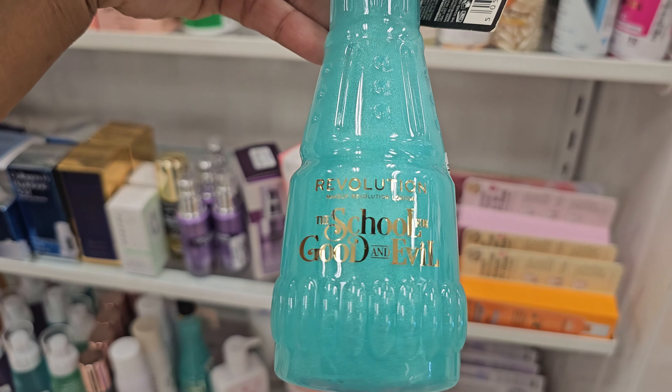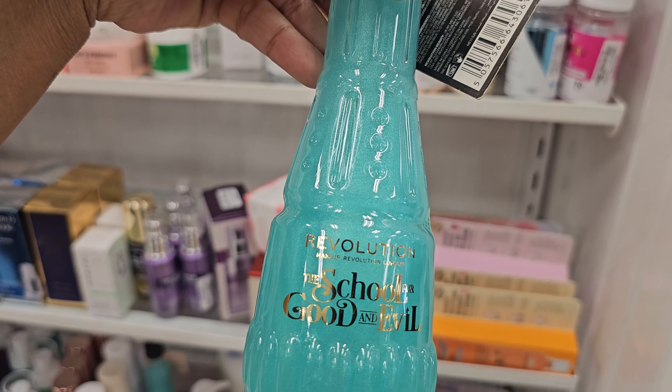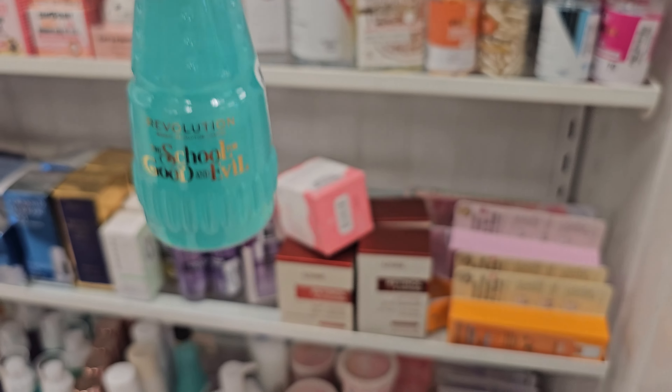What is down here? Revolution. The School for Good and Evil. $3.99. What is that? Soap? It's a bubble bath.